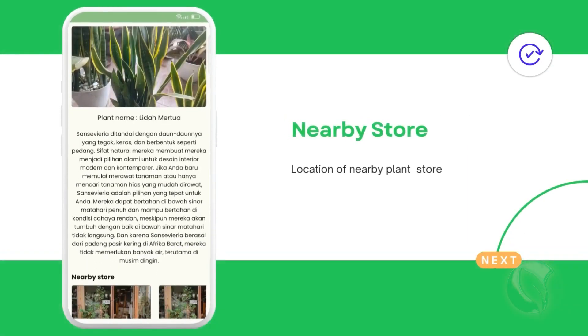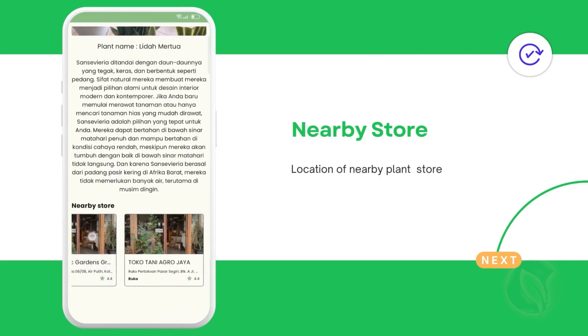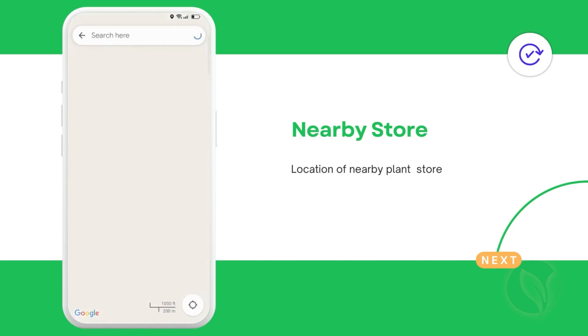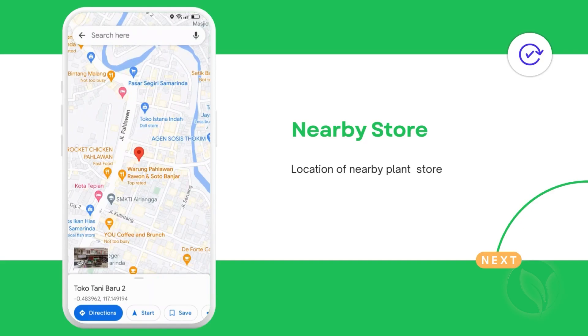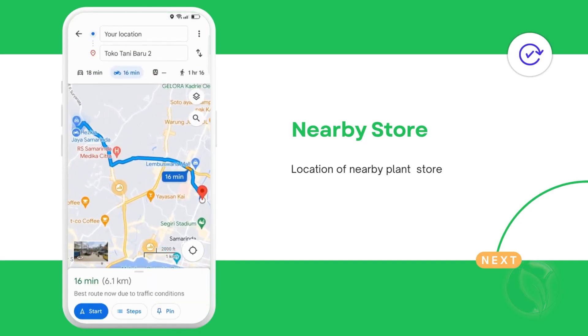What makes our app different from other similar apps is that you can easily locate nearby local stores that provide the needs of your ornamental plants, or any other tools like fertilizer or plant vitamins. With this feature, you can easily find what you need and get to know more about local plant stores around you.